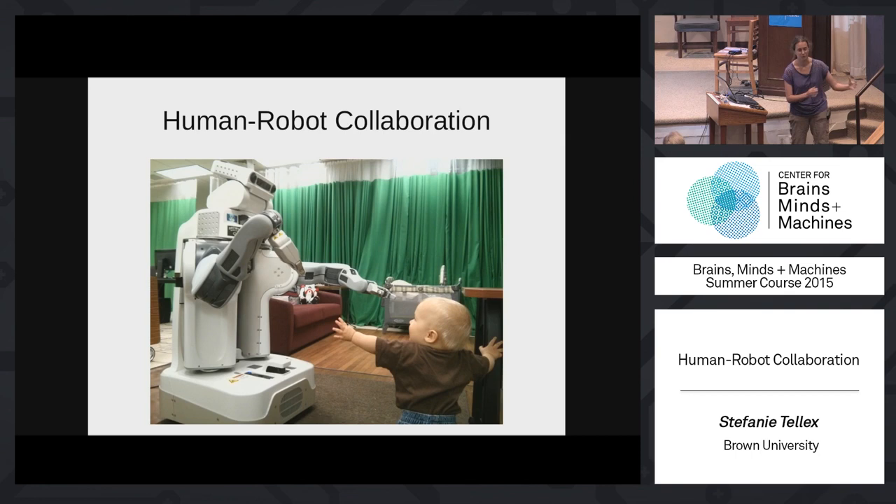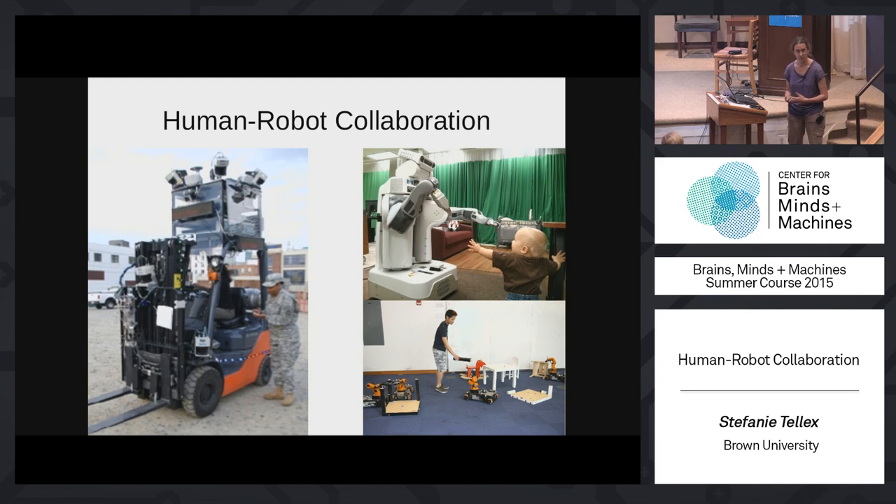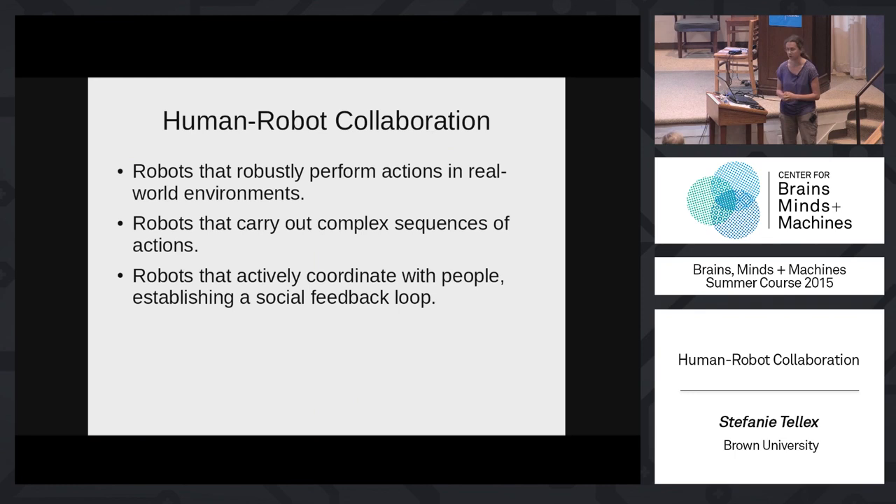The aim of my research program is to enable humans and robots to collaborate together on complex tasks. I'm going to talk about three big problems we need to solve to make this happen. The first is that a robot needs to robustly perform actions in real-world environments, and I'll talk about an instance-based approach to increase robustness and diversity of actions.